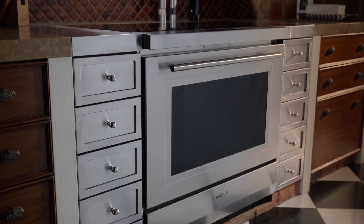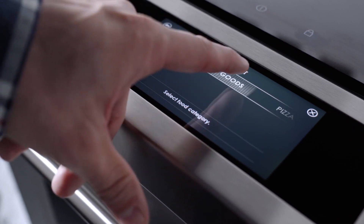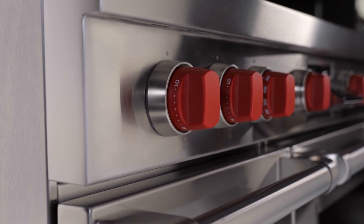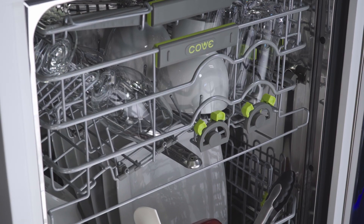Sub-Zero Group is a manufacturer of luxury appliances — Sub-Zero being refrigeration, Wolf being our cooking appliance, and Cove being our new dishwasher line.